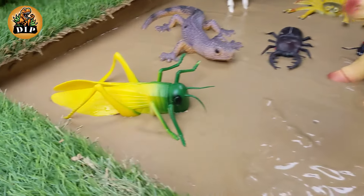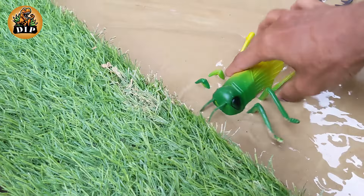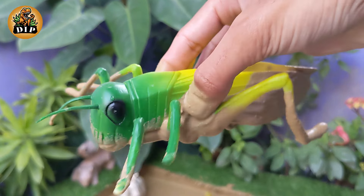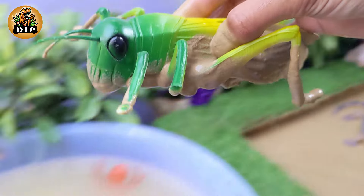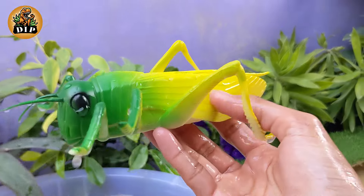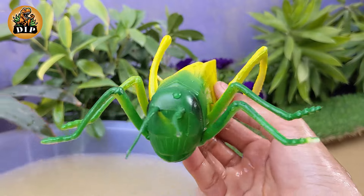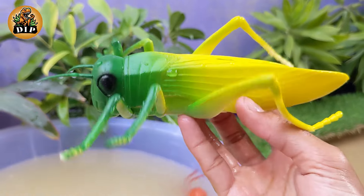The Extraordinary Lives of Grasshoppers. Grasshoppers are known for their powerful hind legs, allowing them to make remarkable jumps. Some species can jump up to 20 times their body length. They have a distinct body structure with 3 main parts: the head, thorax and abdomen.